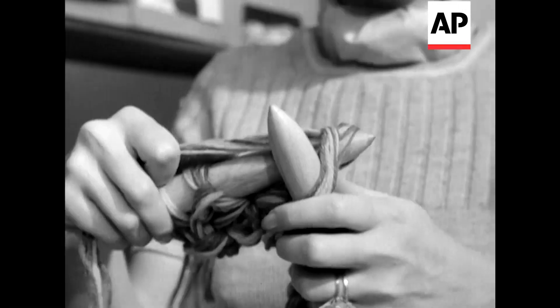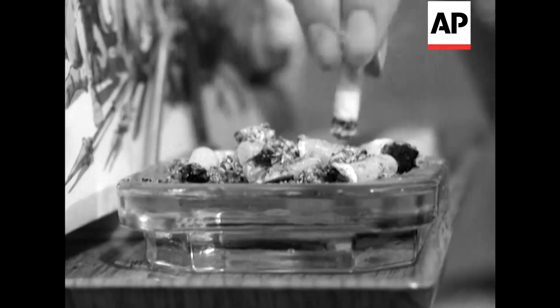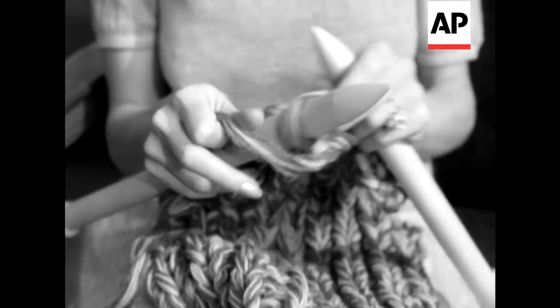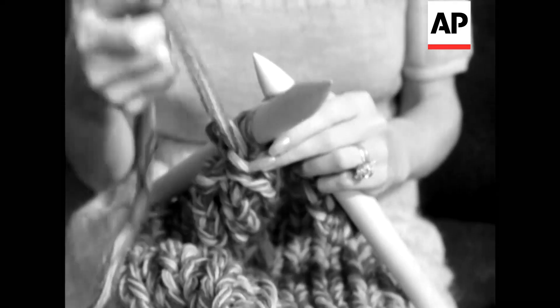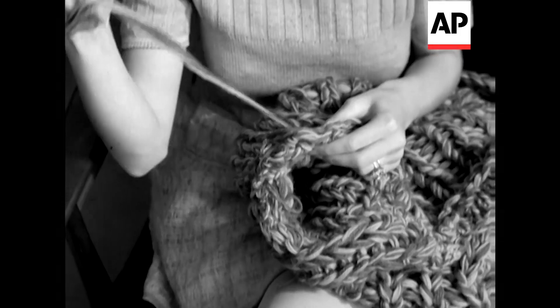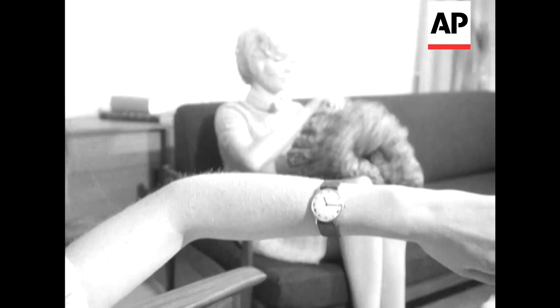Complete dresses can be knitted in a matter of hours. Ten cigarettes and three-and-a-half hours later may seem a long time to Mary, but Anne's already halfway through. Four hours more and the completed front and back are being sewn together. And before you know it, it's ready to wear.